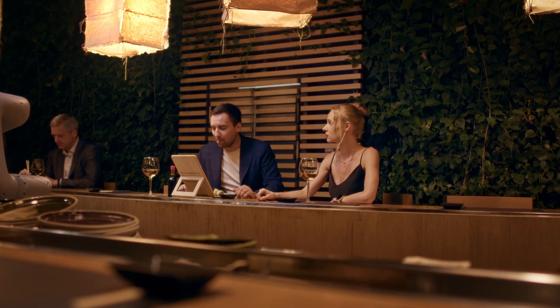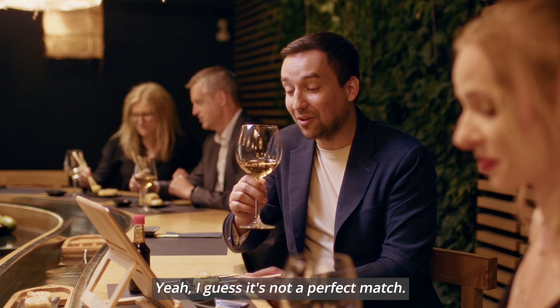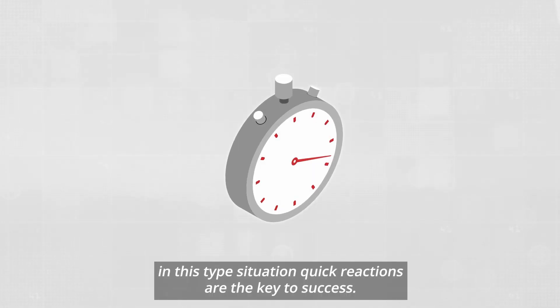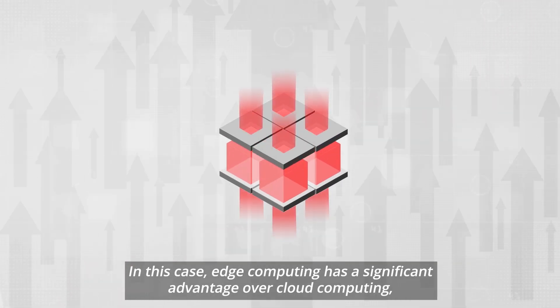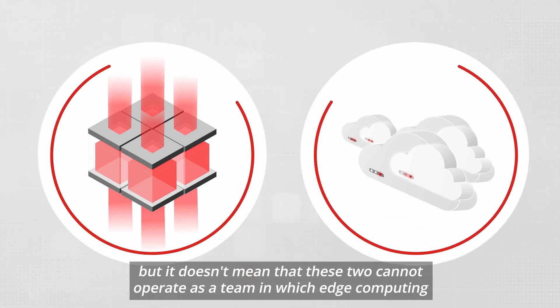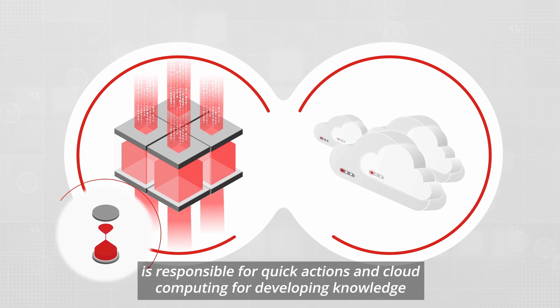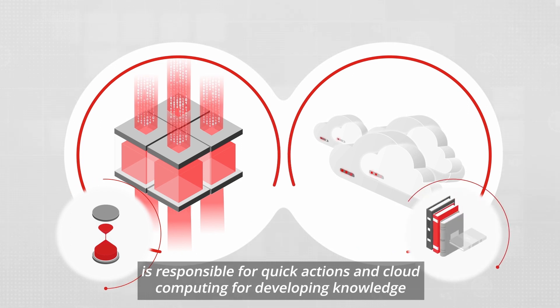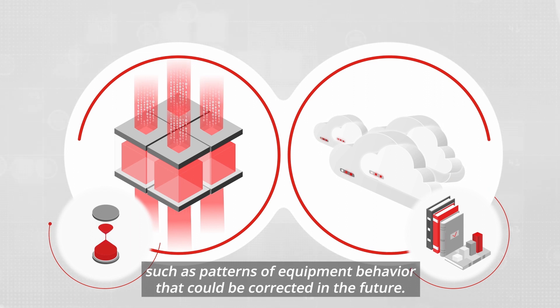Please help me, it's getting a little bit awkward. I guess it's not a perfect match. In this type of situation, quick reactions are the key to success. Edge computing has a significant advantage over cloud computing in this case. But it doesn't mean that these two cannot operate as a team, in which edge computing is responsible for quick actions and cloud computing for developing knowledge, such as patterns of equipment behavior that could be corrected in the future.